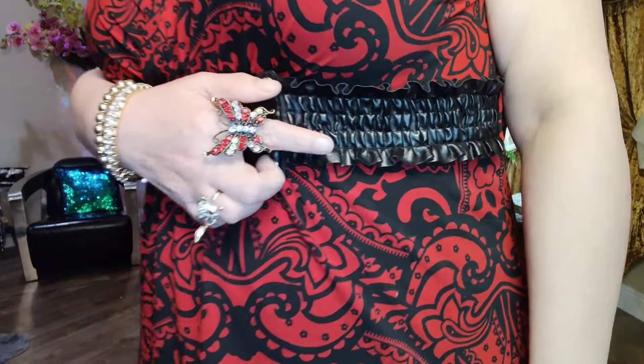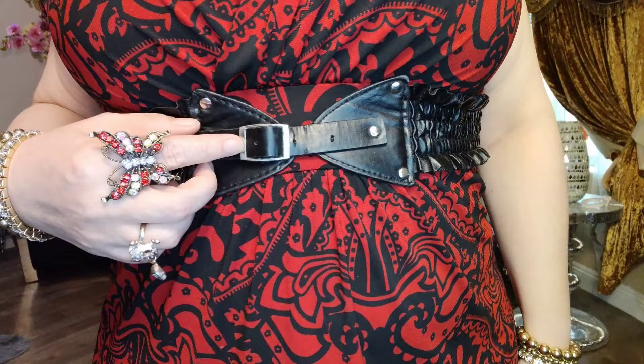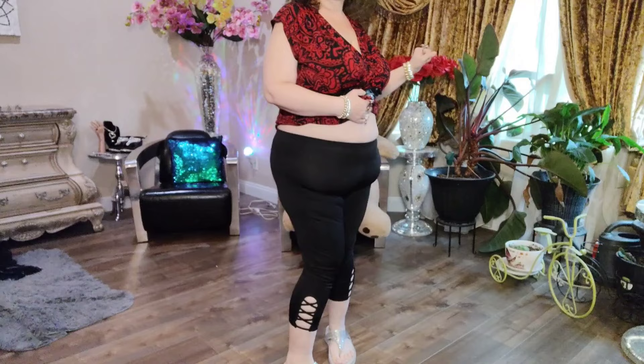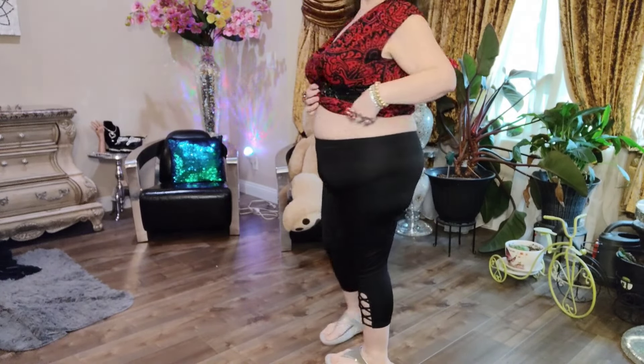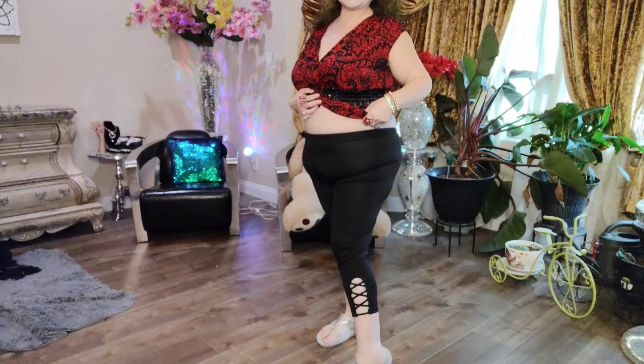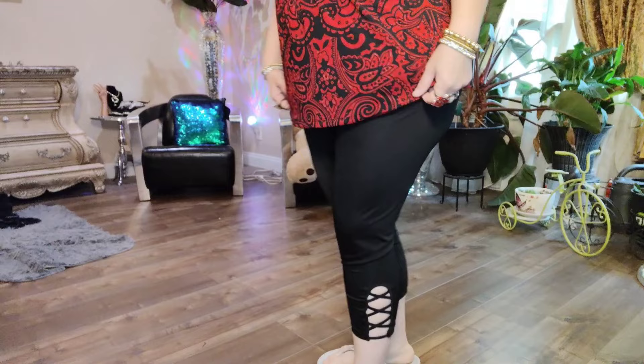Here is a close-up of the ruffled belt — look at how it shimmers — with a silver buckle. Wearing this with leggings by Good Karma, size XL. I really love the details on the ankles; they have a crisscross design and are so cute.